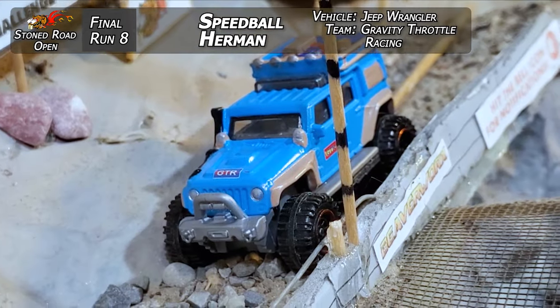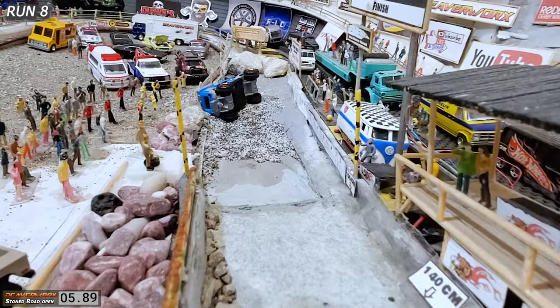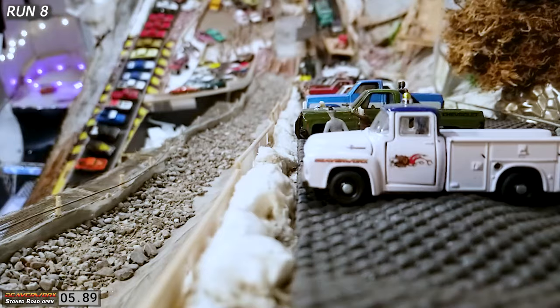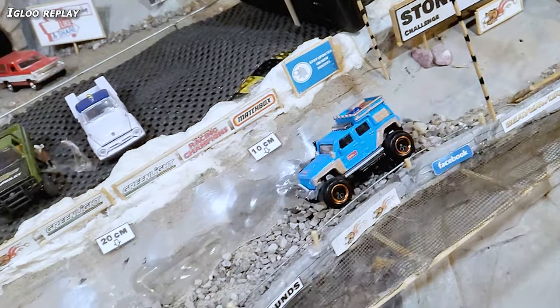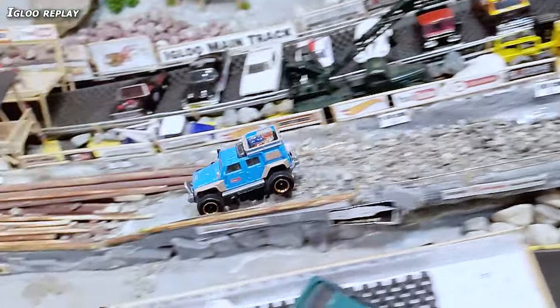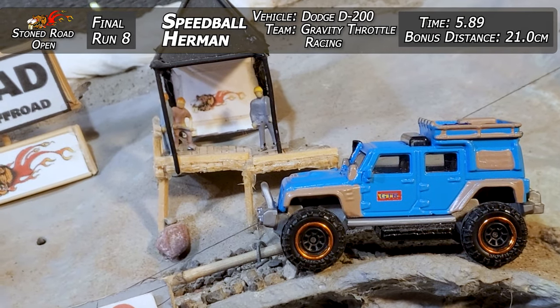Speedball Herman for the last run of the Stone Road Open — the last chance anybody's got to catch up to James Ironbeard. He's going to have to push it, and he is — he's flying, there's almost some air back there, and he is over top of the line with a 5.89. That was still a fast run — he was definitely giving it all the way down, throwing everything you've got at it for the Stone Road finals. Top down, bottom up — bouncing around, getting her done. Over top of the line at the bottom in the trap with a 21 centimeter bonus distance. Igloo replay — Speedball Herman in that Jeep Wrangler putting a great run on. Big air, definitely on top of it. Gets slowed up in the deep stuff a little bit, comes through the logs no problem, and a little too much speed out the end — puts it over on the side. Doesn't matter: 5.89 and 21 centimeters for Speedball Herman on the final round.